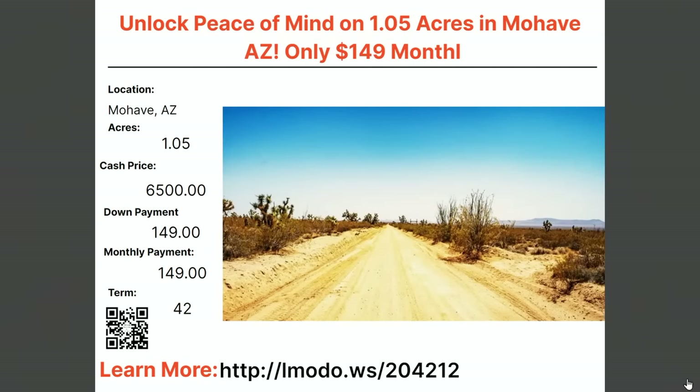Staying in Mojave — a one-acre property for $6,500 with $149 down and $149 a month for 42 months. Bucket three, bucket four property, unless you're looking for something off the grid. Learn more at elmoto.ws/204212.